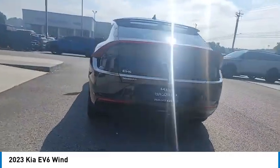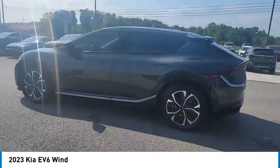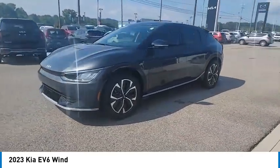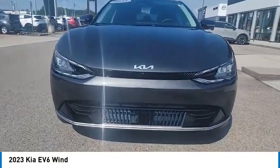Here are some of this vehicle's great options: aluminum wheels, rear spoiler, heated side mirrors, traction control, daytime running lights, remote keyless entry, remote trunk release, headlights on or off, and mirror memory.